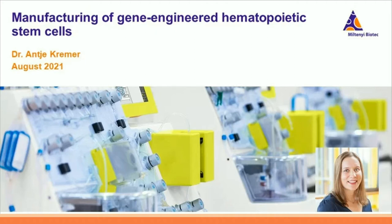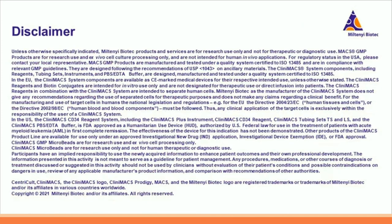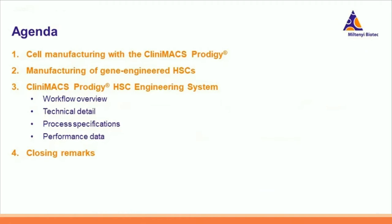The HSCE engineering process enables the manufacturing of gene-engineered HSCs by viral transduction. We will start with cell manufacturing with the CliniMACS Prodigy platform, which will lead us to the manufacturing of gene-engineered HSCs. Next, I will present the CliniMACS Prodigy HSC engineering system, which enables the automated viral transduction of human CD34-plus cells in the closed system of the CliniMACS Prodigy.